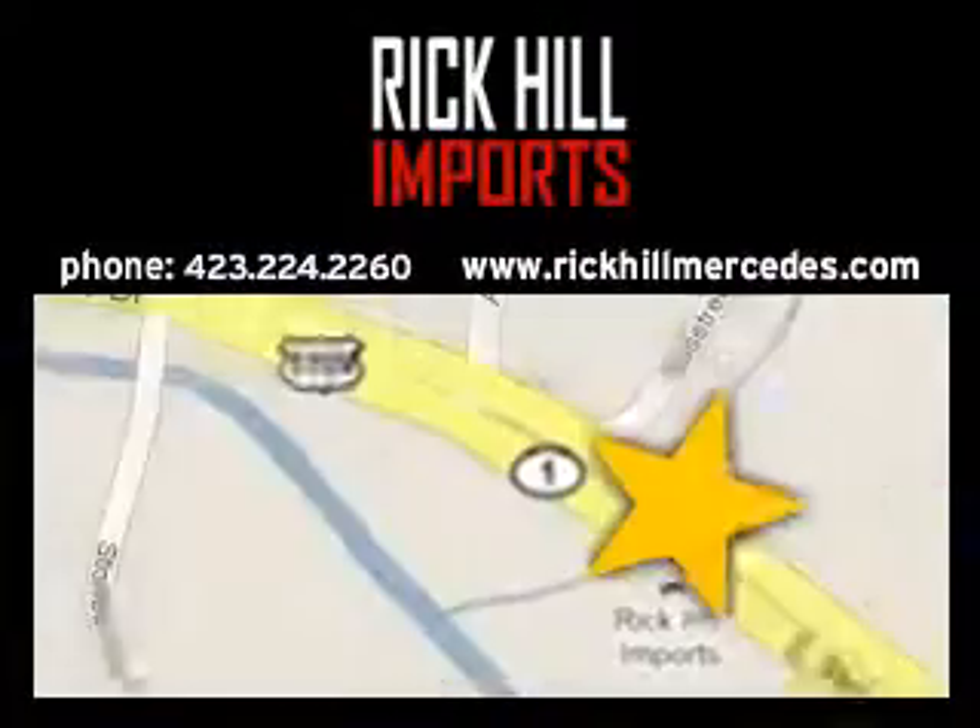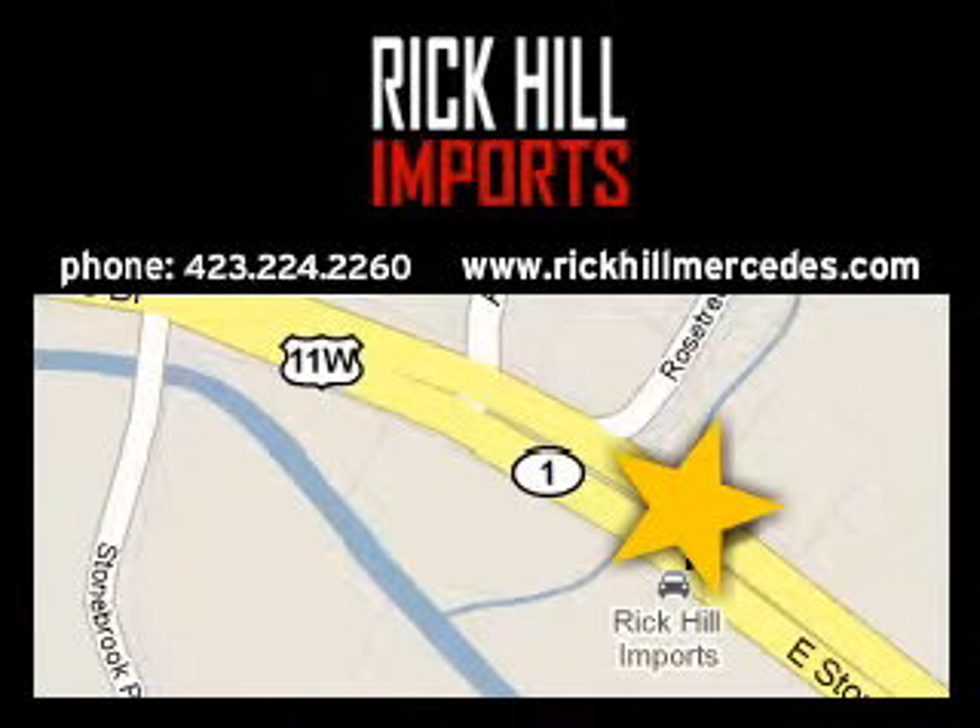Visit Rick Hill Imports today, located at 861 East Stone Drive in Kingsport, Tennessee.